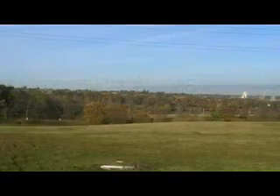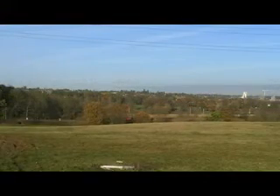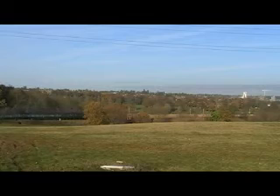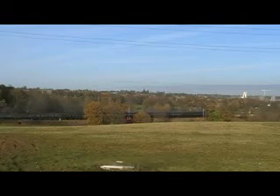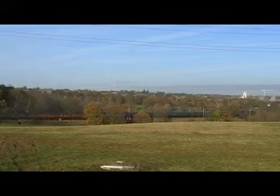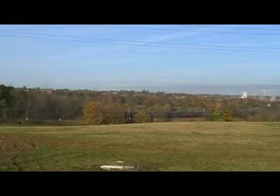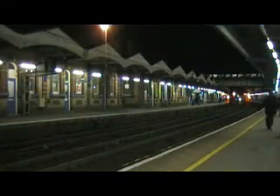Recently, Battle of Britain Class 37067 Tangmere made a rare appearance at Ipswich. Under the cover of darkness, Tangmere runs through Ipswich.